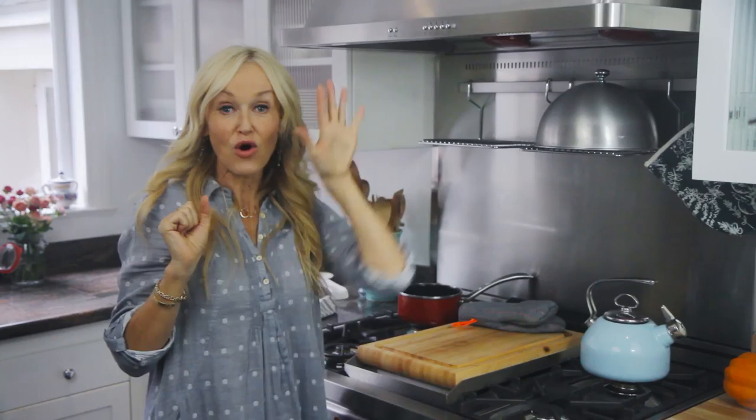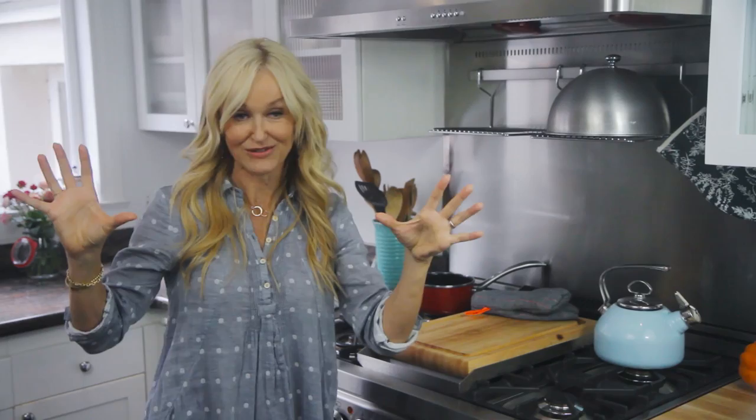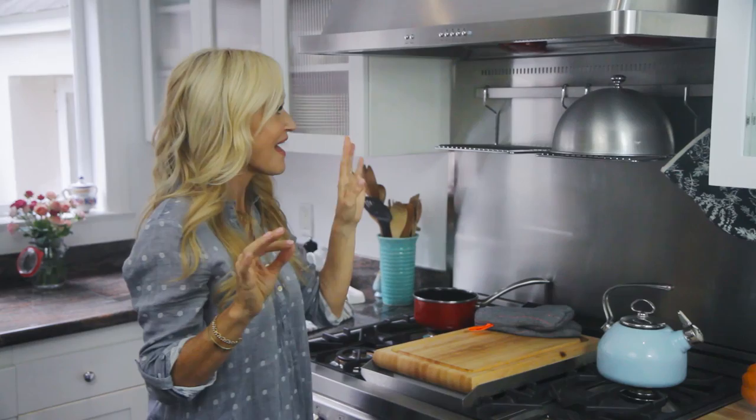I needed a hood that was really powerful because I fry and if I'm ever cooking fish I hate the smell of fried food in my house. This has a really powerful three-vent hood with different strength settings. It is quite loud on level four but it does an amazing job.